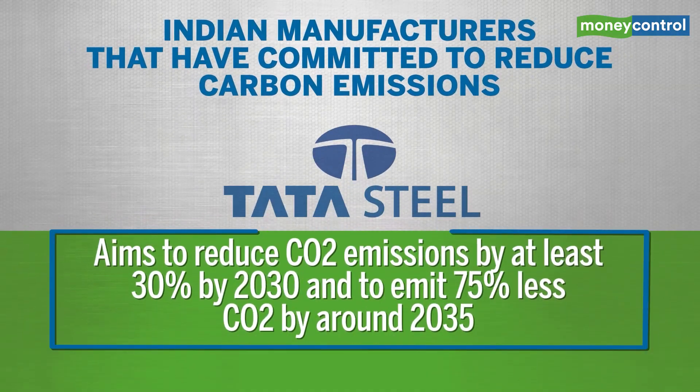Tata Steel has made a commitment towards switching to a green hydrogen-based steel making plant. It aims to reduce CO2 emissions by at least 30% by 2030 and to emit 75% less CO2 by around 2035. The company now has a Netherlands subsidiary which has a green steel solution.